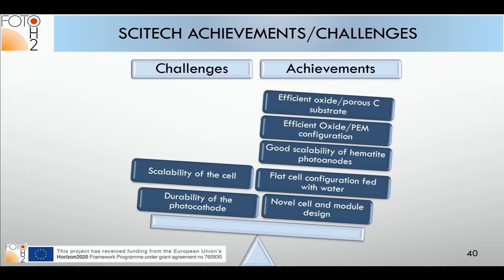Summarizing achievements and challenges: achievements include the efficient oxide/porous carbon substrate configuration, the efficient oxide PEM configuration with scalability, a flat cell design fed with pure water, and the novel cell and module design. Problems include loss of efficiency during scale-up — typical of electrochemical systems — and durability of the photocathode (copper oxide), which was not stable enough, even though the PEM protects materials compared to liquid electrolytes.